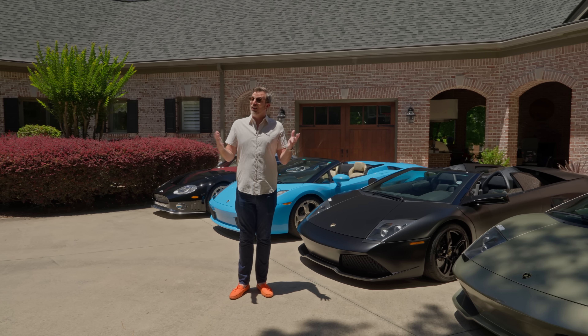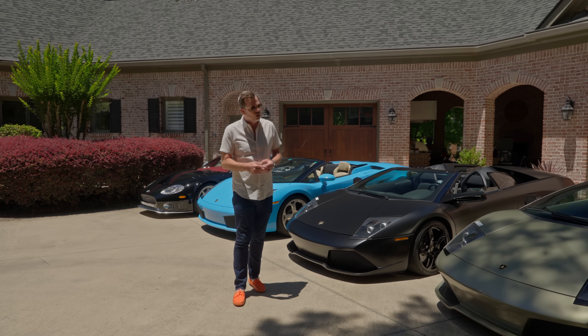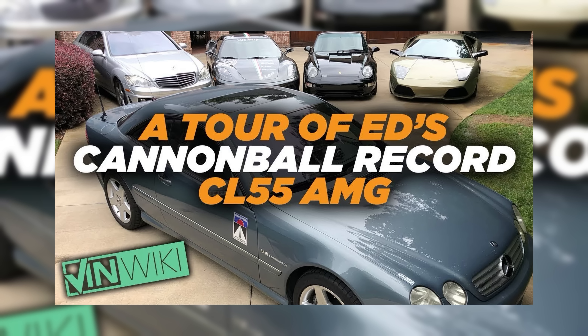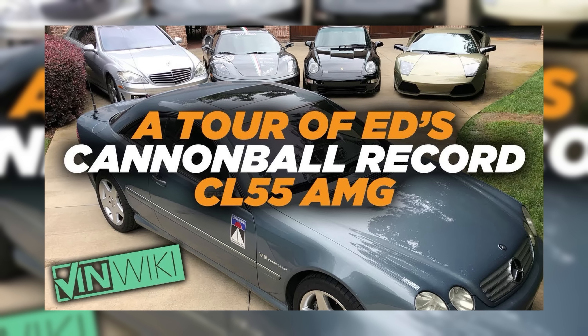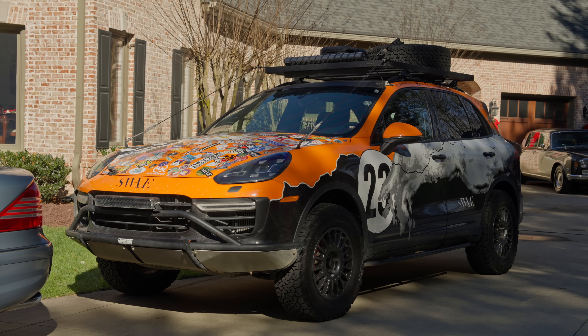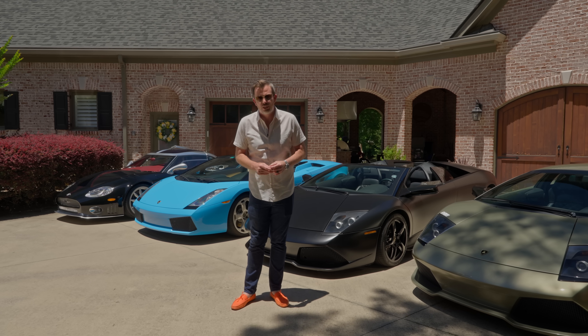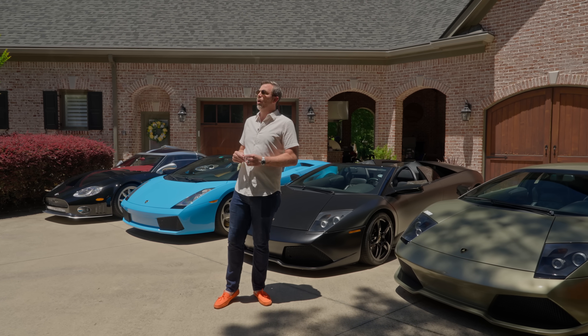A lot has changed since then, so it was time to go back over it. I've still got the daily drivers — the CL55 and S55 that live up in the Miles Through Time Museum, the Sway Off-Road Cayenne, the electric Audi my wife drives most of the time, and the GL63 that we use whenever we need a little bit more child-carrying capacity.